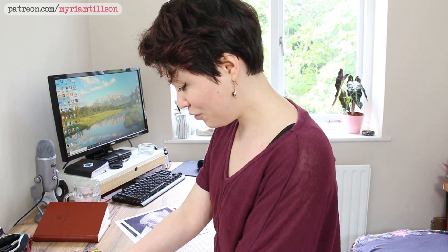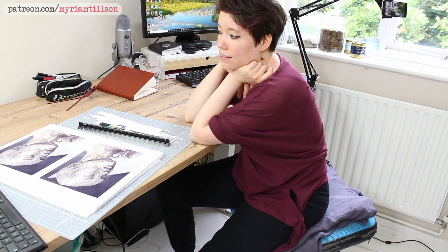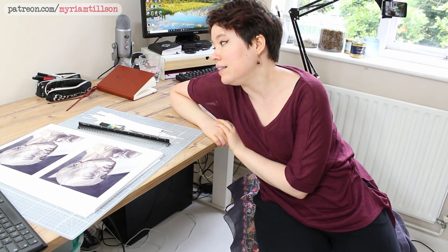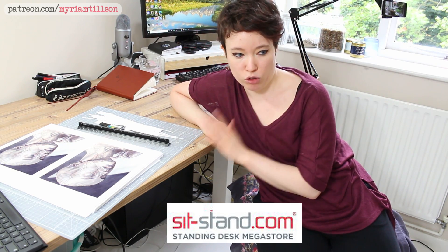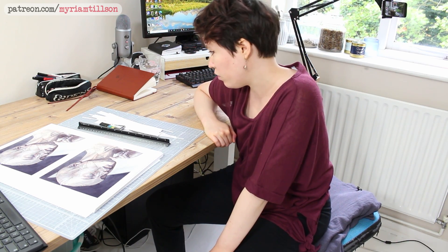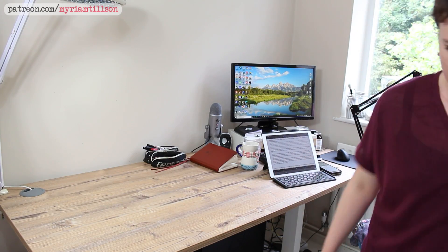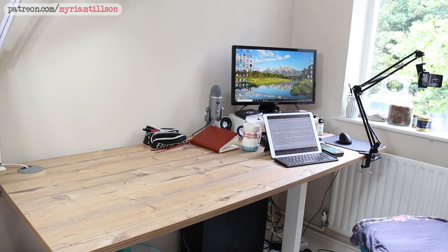In the last couple of months I got sent something that put it all back into motion — I received this desk. This is a standing desk by the company Sit-Stand; I believe the model is the Yo-Yo Desk Pro 2. This is the size XL, which is the biggest one they have at 180 by 80 centimeters, which is what my old desk used to be. It's really powerful — I believe it can withstand 100 kilos on top of it.